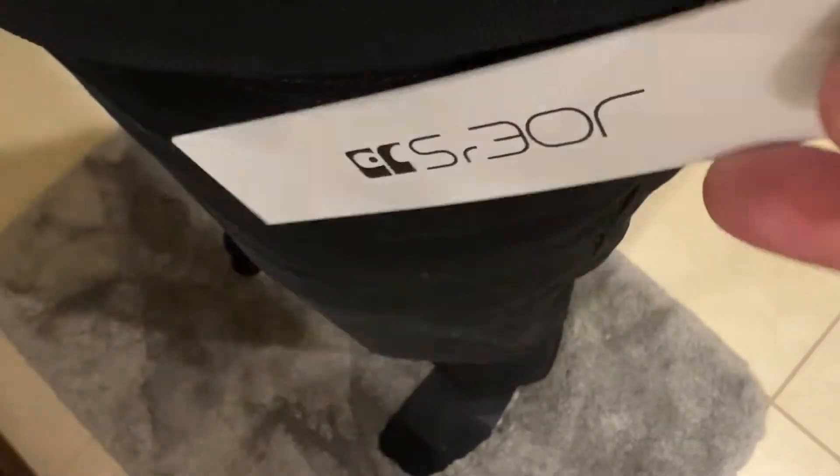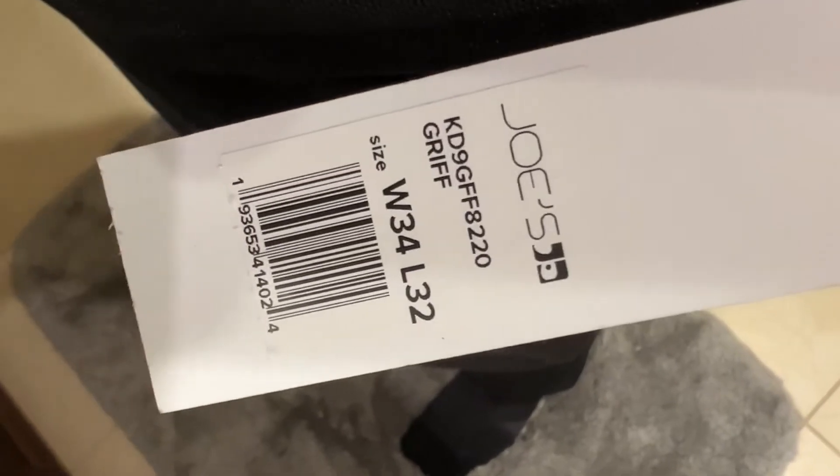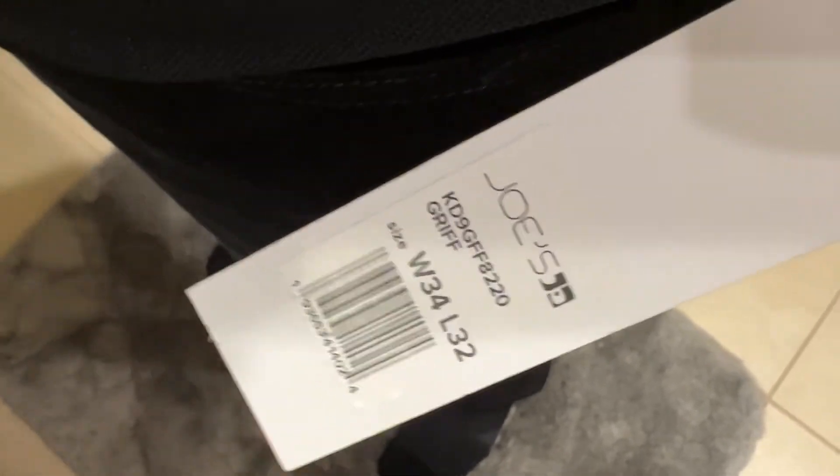What's up everyone? We're taking a look at Joe's Jeans Griff model. This is 34 waist, 32 length. I am 5'11", 175 pounds. Fits me perfectly in the waist — a little bit long in the length here, but with all nice jeans you've got to get them hemmed, and I will do so with these.